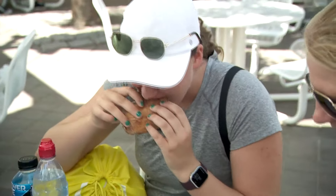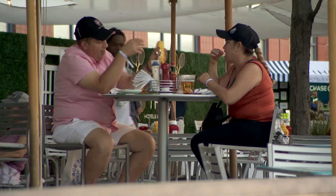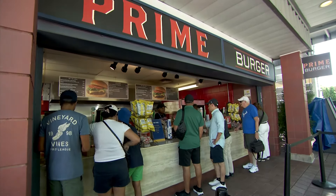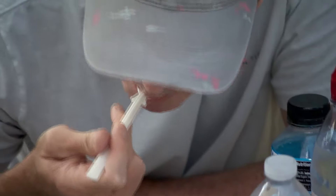If all of that playing makes you hungry, trust me, the Open has got you covered. It offers seven restaurants and 77 concession stands — we're talking burgers, barbecue, and bowls. Oh my. This is a brisket burger. Very, very good food. I've never had a bad meal here.